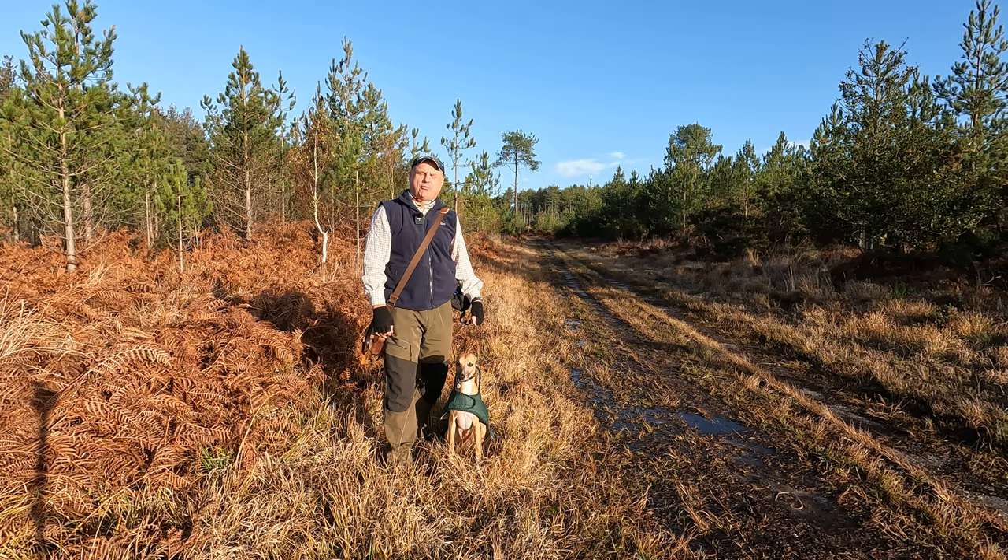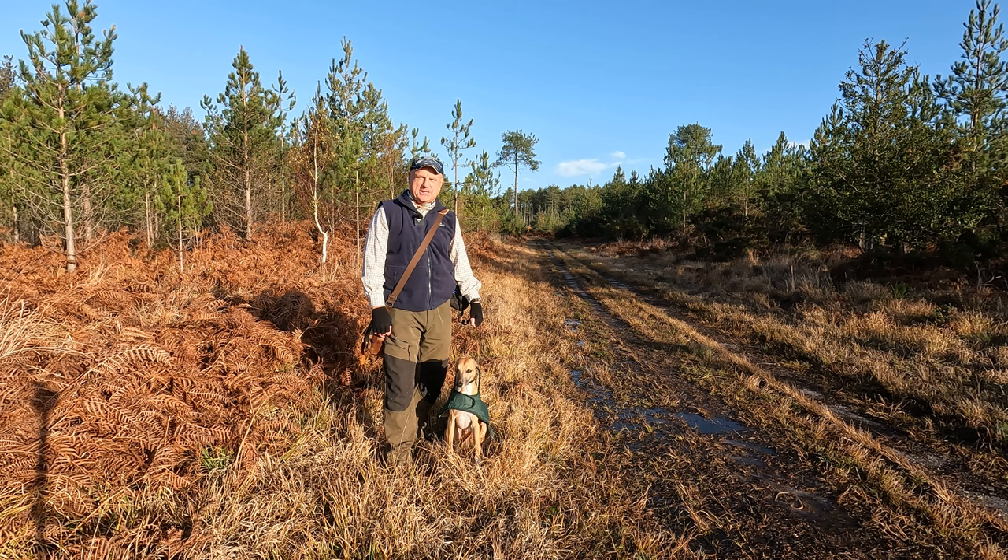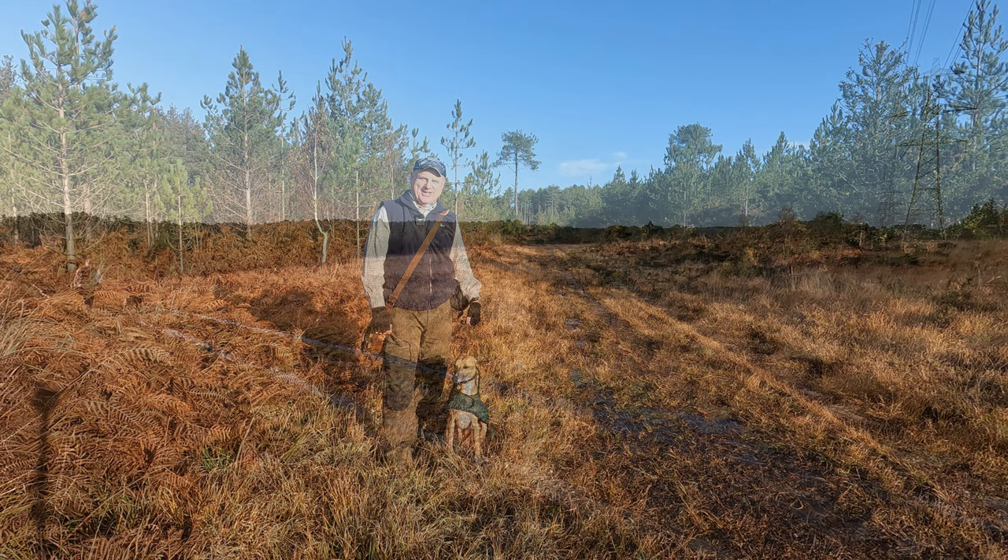I parked my car at a Forestry Commission car park at Stroud Bridge. It's quite a small car park — if that is full then there's another car park about a hundred yards further north. Right, let's kick on by heading northwards.